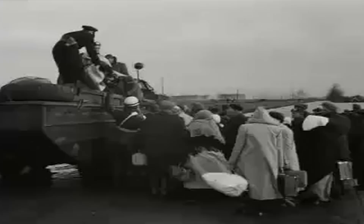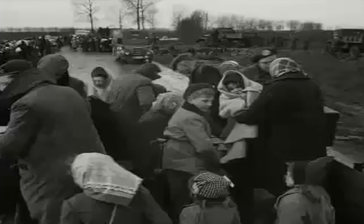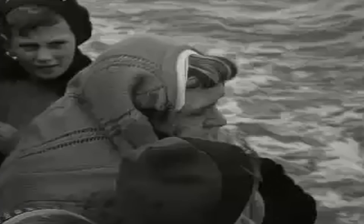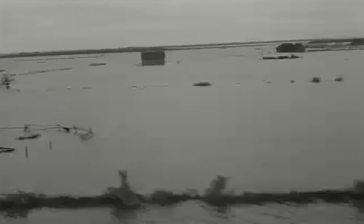Ergens in ons land zullen deze mensen een tijdelijk te huis vinden. Nederland zal hen liefdevol opnemen. Maar hun gedachten zullen blijven bij de grond die zij bewerkten, bij de dorpen waarin ze woonden, en bij de doden die ze moesten achterlaten — nu al meer dan 1300. Het Nederlandse volk, waarvan deze mensen deel uitmaken, wij allen zullen hen moeten helpen. Geen offer mag te groot zijn om deze landgenoten weer te doen terugkeren naar hun land — het land dat nu nog verdronken ligt, maar dat weer te boven zal komen.